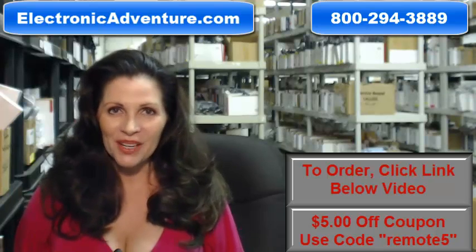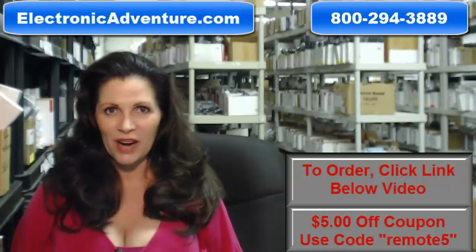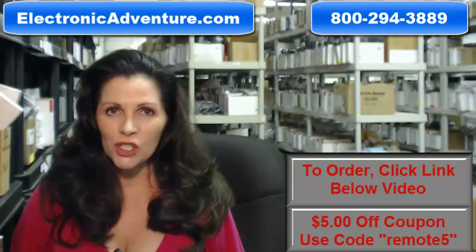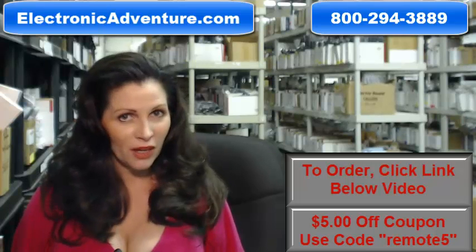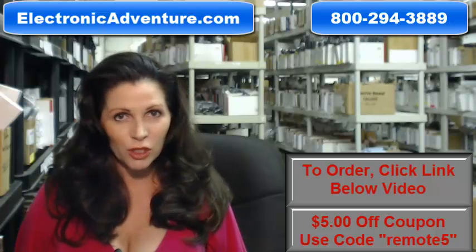I'm Carrie with electronicadventure.com, where we have over 300,000 remotes in our warehouse. So whatever kind of remote control you need, whether it's a Pioneer or something else, we have it and we'll ship it today or next business day. And the great thing about our remote controls is that they're brand new — they're not used or refurbished and they're not universal, which means there's no codes to program in.